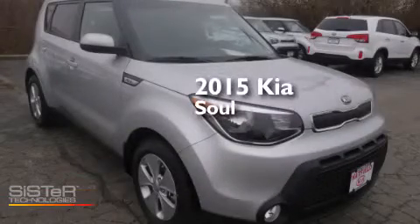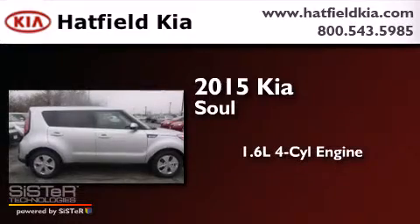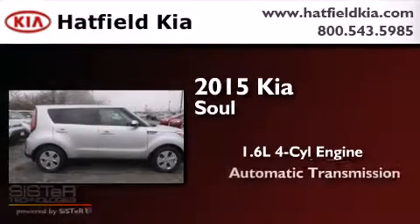This is a brand new 2015 Kia Soul. It has a 1.6-liter four-cylinder engine and an automatic transmission.